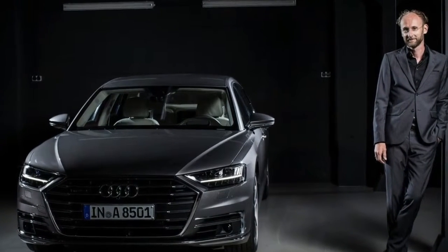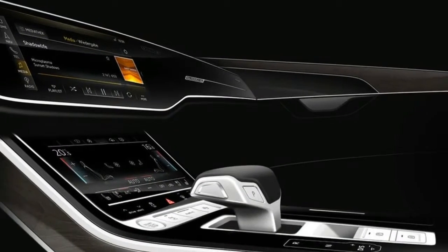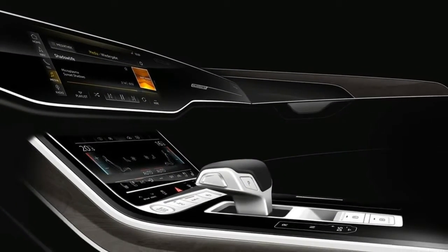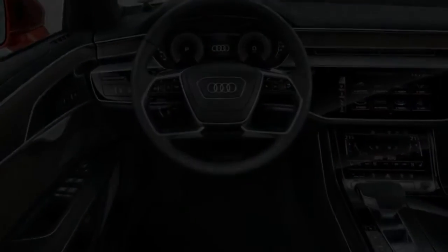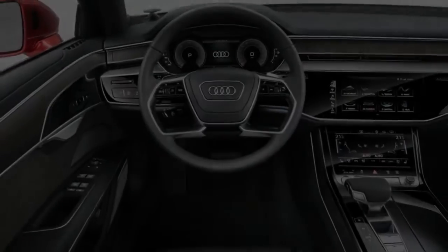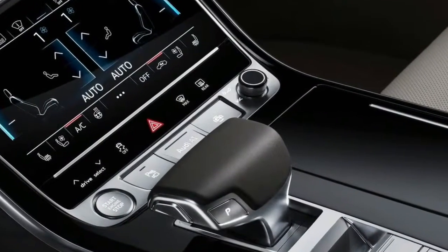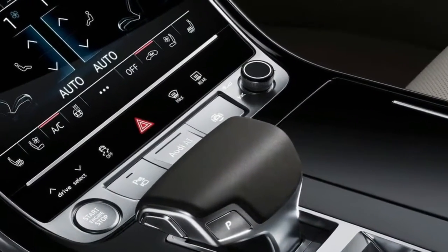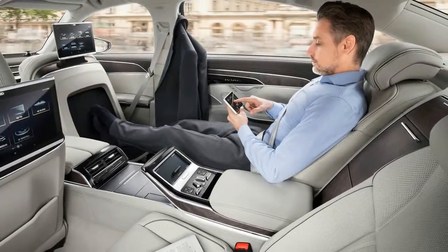The new generation 2018 Audi A8 flagship limousine made its world premiere today at the first Audi Summit, a grandiose motor show for one brand held in Barcelona. Audi's new S-Class and 7 Series competitor is a clean-sheet redesign with a new platform and new interior. It'll also pioneer road-going Level 3 automated driving from 2018.